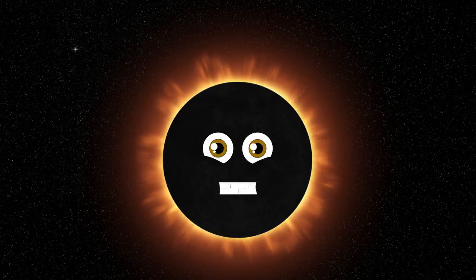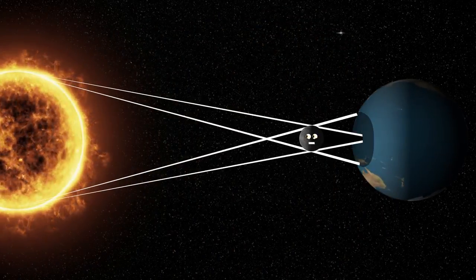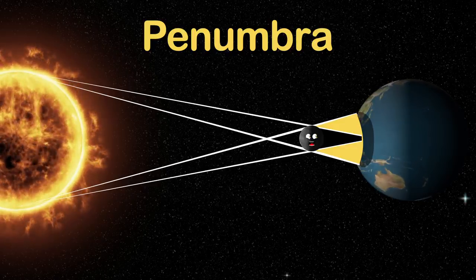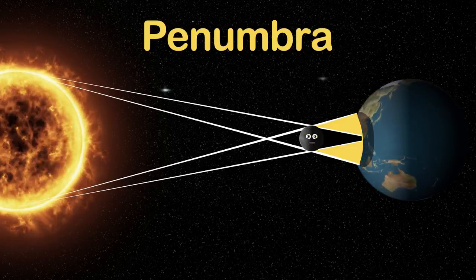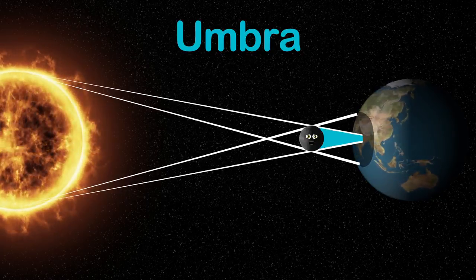A solar eclipse has several areas we need to discuss — take a look at this picture to learn each part. Here's the penumbra, a partially shaded outer region surrounding the umbra, a fully shaded inner part that's darkened.